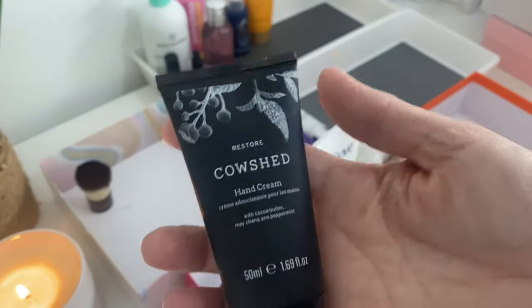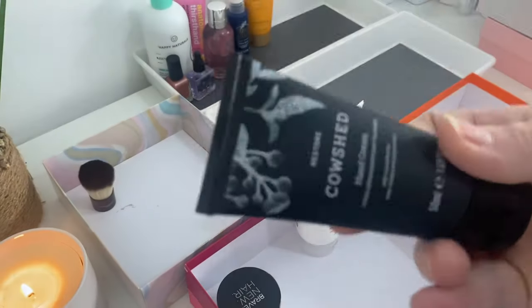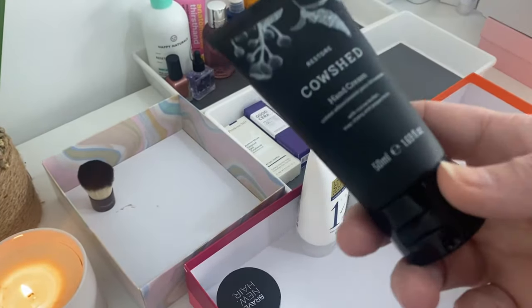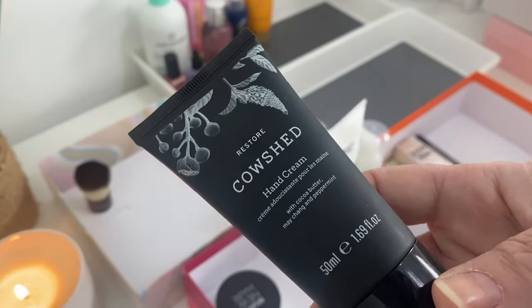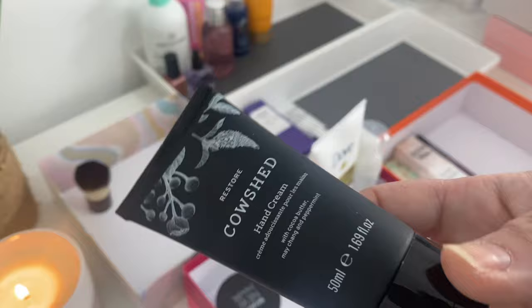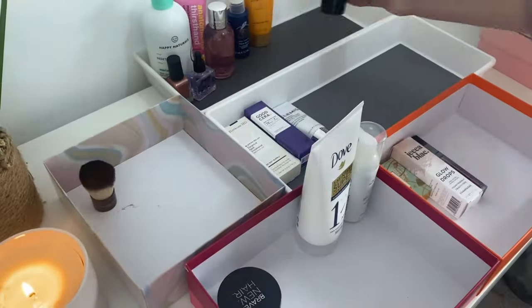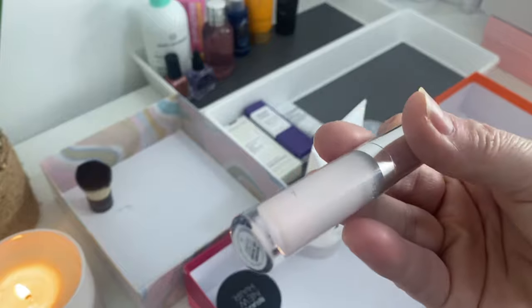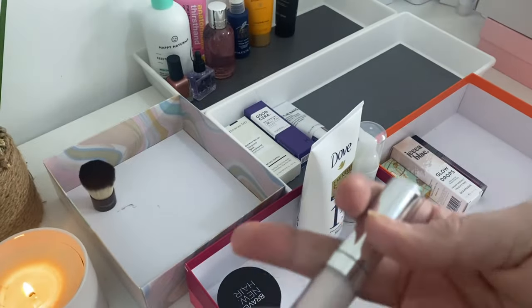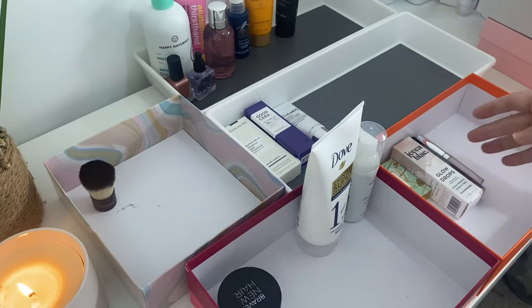Cowshed Hand Cream — one of the first hand creams I ever got from a beauty box back when I used to get You Beauty, which was a sister company of Latest in Beauty. It was a great little box, I absolutely loved it. We have got a lip balm from By Terry — I had managed to finish one, and now I've got another. That goes into makeup.